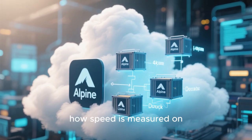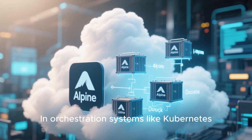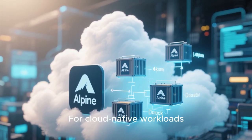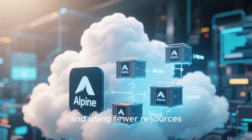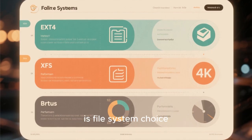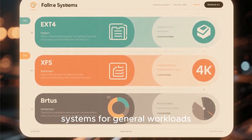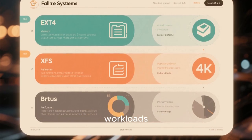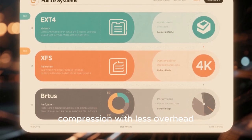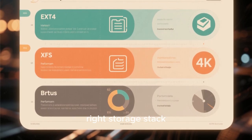Containers and microservices have changed how speed is measured on Linux. Alpine Linux dominates container environments due to its tiny size and fast startup times. In orchestration systems like Kubernetes, container startup latency matters, and Alpine-based images often outperform heavier alternatives. For cloud-native workloads, speed is about scaling quickly and using fewer resources, making minimal distributions more valuable than traditional desktop-oriented systems. File system choice is another factor often overlooked. In 2025, ext4 remains one of the fastest and most reliable file systems for general workloads. XFS excels in large file handling and enterprise workloads, while Btrfs has improved significantly in performance and stability, offering snapshots and compression with less overhead than in the past. The fastest Linux distro paired with a poorly chosen file system can feel slower than a well-configured system using the right storage stack.